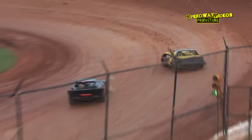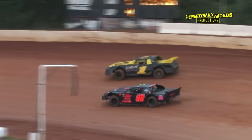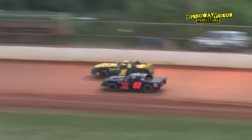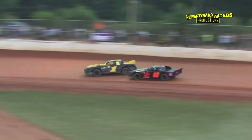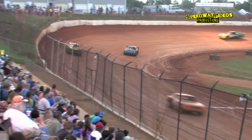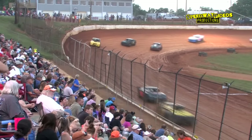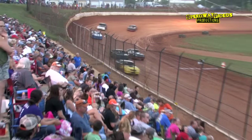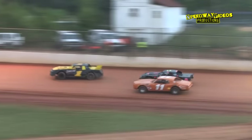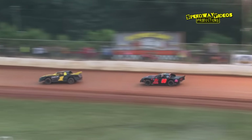Bradley Luelling with the slide out of turn four — he's got the lead. Brad Davis battles back to the inside and falls in line in third. White flag is in the air, Bradley Luelling pulling away. Brad Davis peeks to the inside for a moment but thinks better of it.